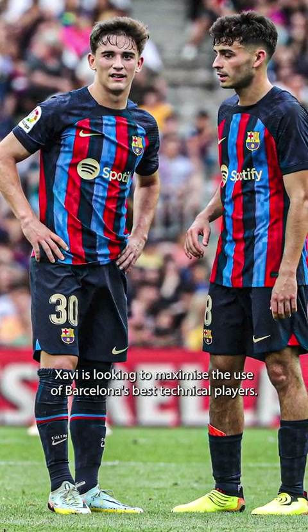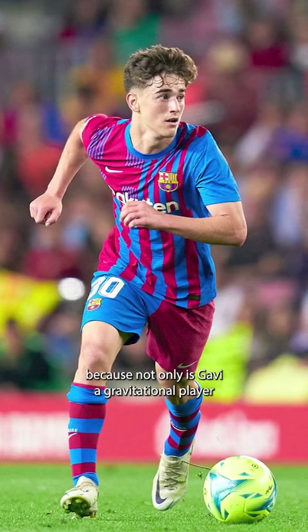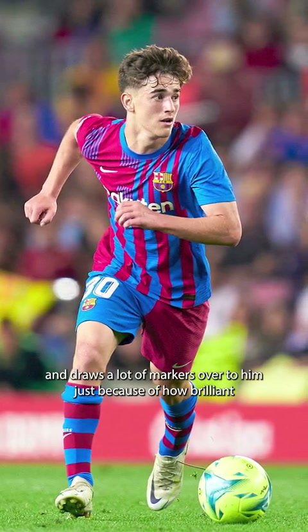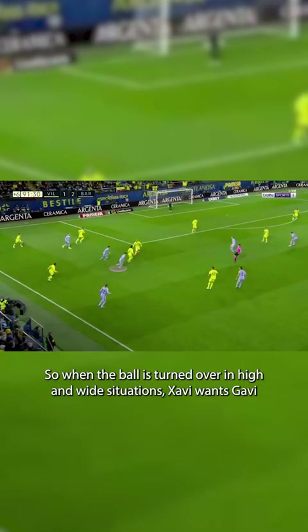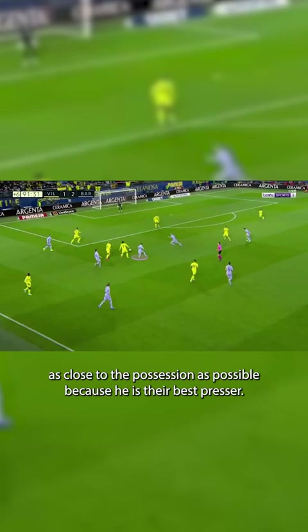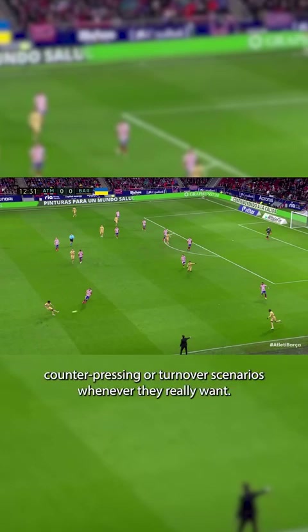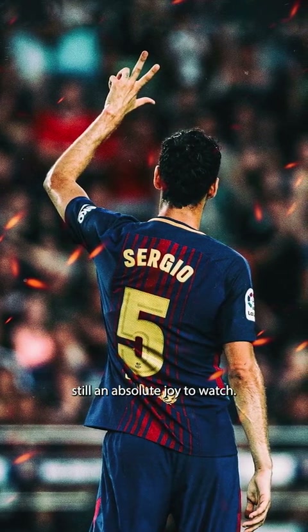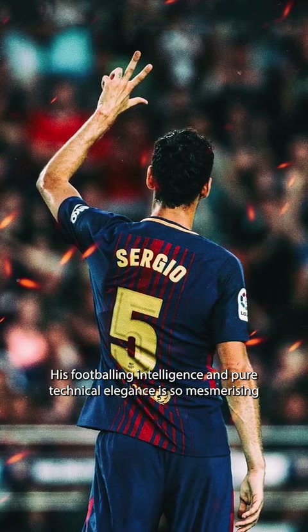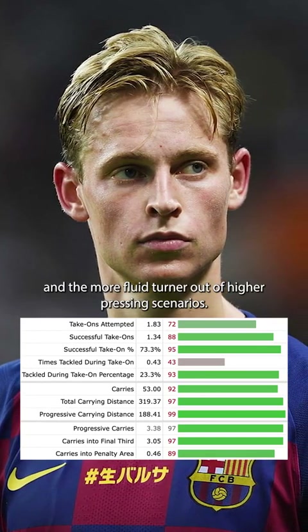With this shape, Xavi is looking to maximize the use of Barcelona's best technical players. We can see this with his use of Gavi as a left-winger, because not only is Gavi a gravitational player who draws a lot of markers over to him just because of how brilliant he is on the ball, he's also an extremely good counter-presser. So when the ball is turned over in high and wide situations, Xavi wants Gavi as close to possession as possible because he is their best presser. Having him on the last line of offense means they can force counter-pressing or turnover scenarios whenever they really want. Frenkie de Jong is the more mobile carrier of the ball and the more fluid turner out of higher pressing scenarios.